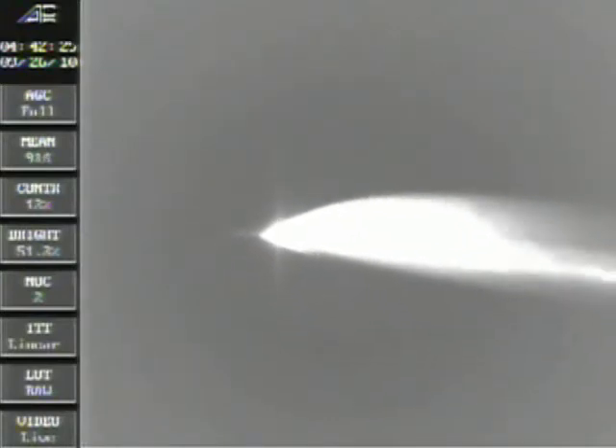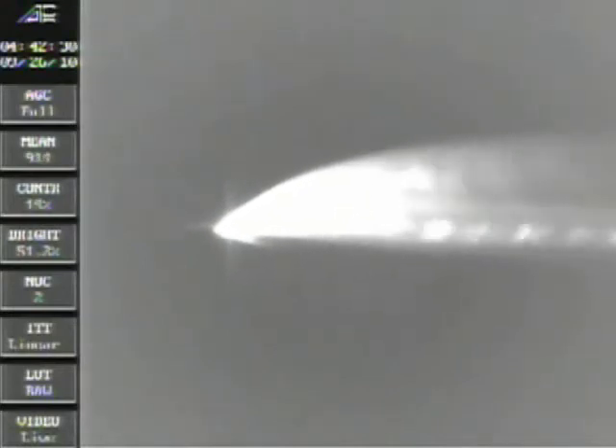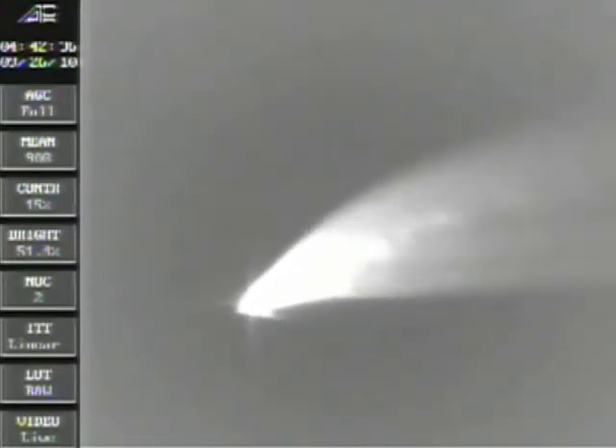T plus 85 seconds. Stage 2 motor pressure remains nominal. Maximum thrust of 320,000 pounds is achieved. Vehicle attitude and flight path are nominal.